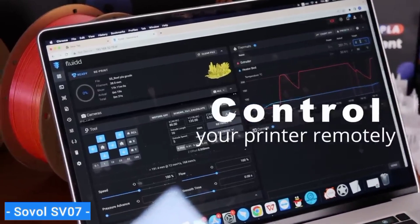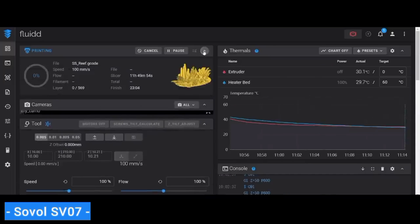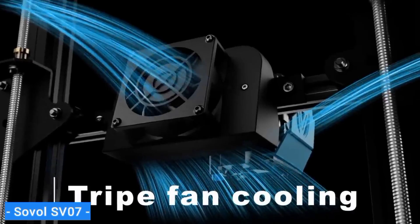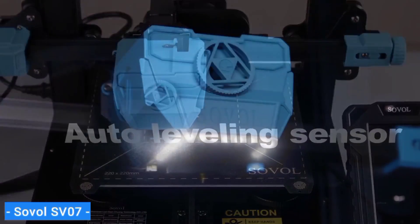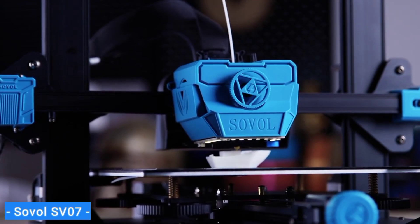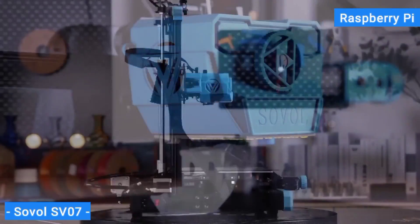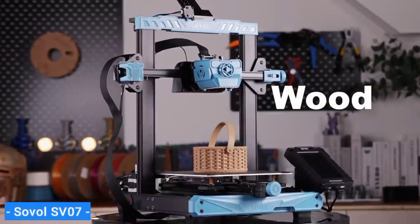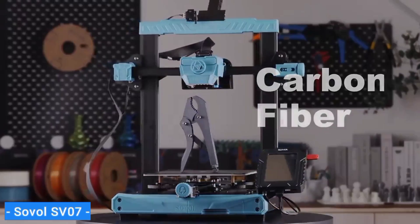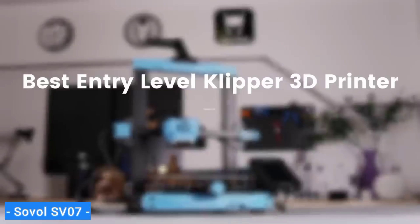We printed a perfect speed benchy in 22 minutes using its default settings, as well as several very nice prints. And because it has a direct drive, the printer can even handle TPU when slowed down. The SV07 is a great example of how Klipper can be seamlessly added to any printer. Rather than stuff an expensive Raspberry Pi or similar board inside the machine, Sovol swapped its normal touchscreen for a Klipper pad. The pad handles all the extra work and gives you an easy-to-navigate 5-inch touchscreen.